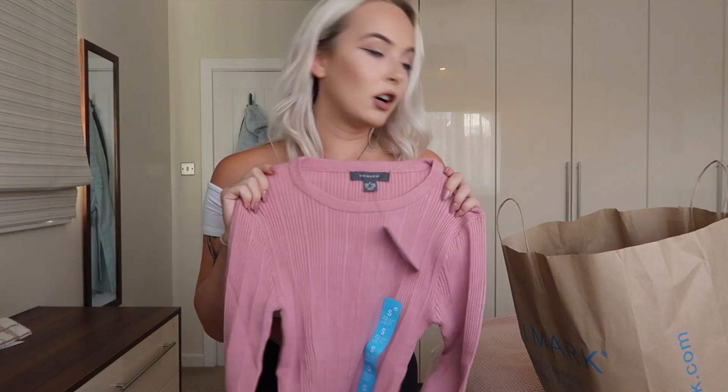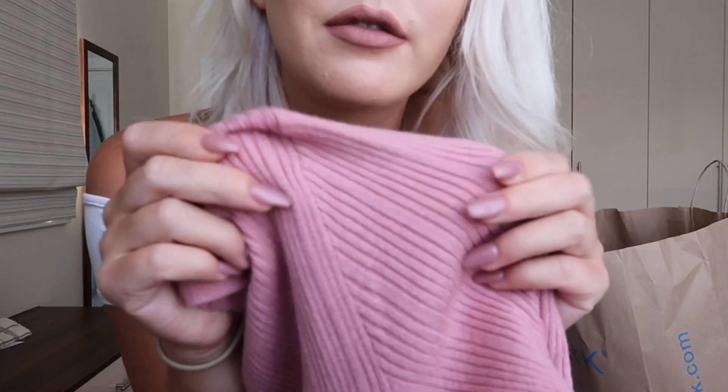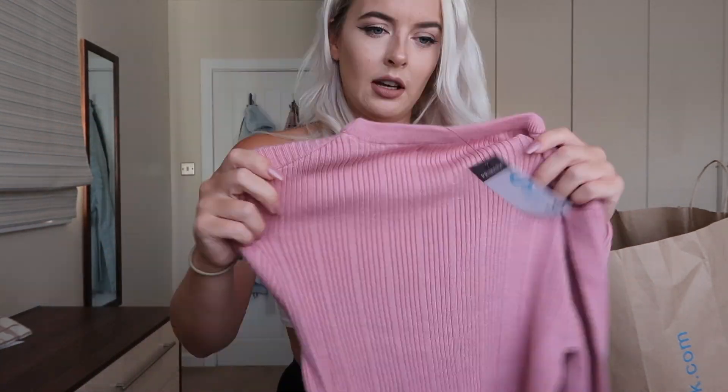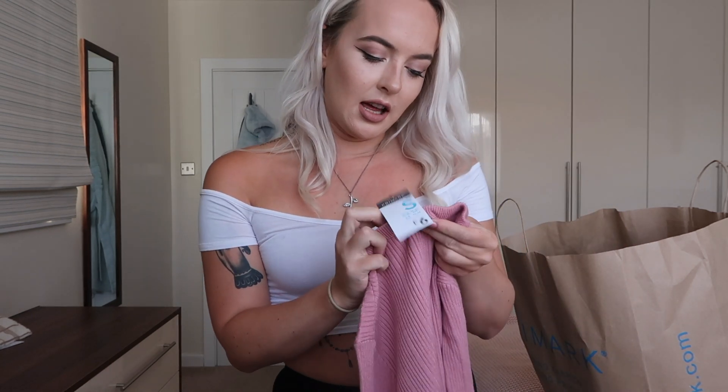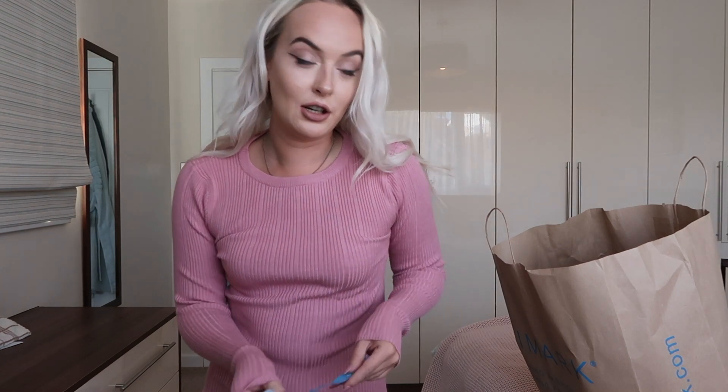Next I got a couple of these — I've got one in this pinky colour. It's like a crew neck, really soft knitted top — it's probably more of a top than a jumper because it's quite thin. I got this in a small, which by Primark standards is a 10 to 12, and it was £6. This is much more mature than I would usually go for — I tend to dress a bit like a 16-year-old most of the time. But it's really nice. I think it would look great over a pair of jeans, maybe tucked in. The sleeves are a lovely long length and it's very soft material.